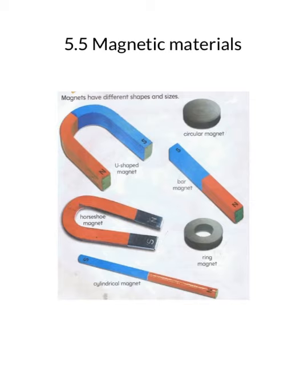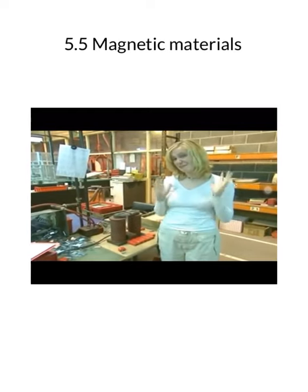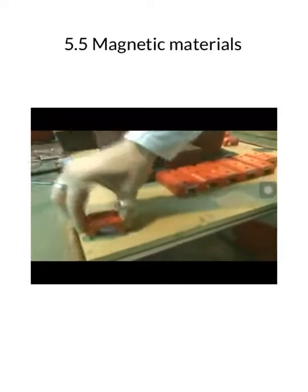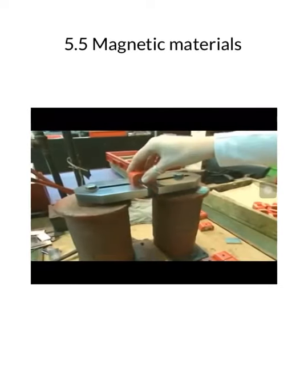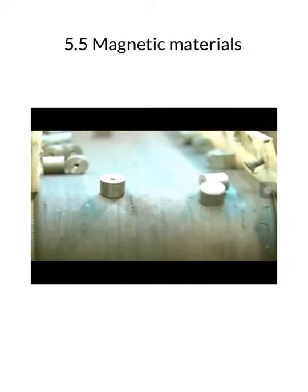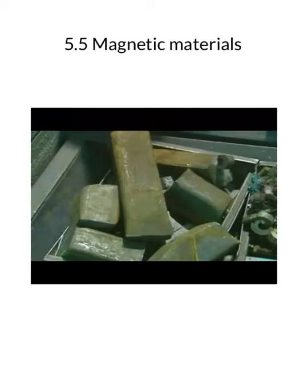Let us now look at a video on how magnets are made in factories. If the electric current is high enough, the piece of metal will stay permanently magnetized. This factory uses electricity to make hundreds of permanent magnets every day.